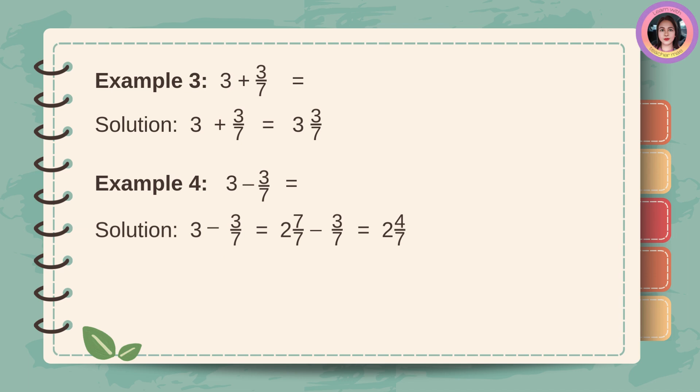Example number three: three plus three-sevenths. Solution: just copy three, then add three-sevenths. The answer is three and three-sevenths.